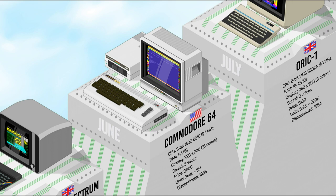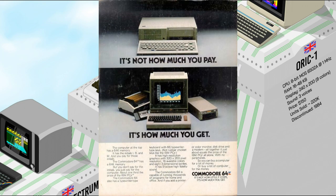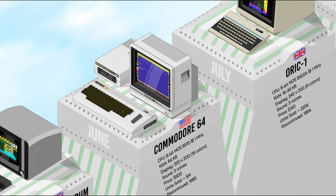The Commodore 64 is listed in the world records as the highest-selling single computer model of all time, with up to 17 million units sold. Its release price was $600 — equivalent to $1,800 in 2022. With 64K of RAM, 16 colors on screen, and a 4-voice custom sound chip, the C64 achieved superior visuals and audio compared to all other systems. Its floppy drive performance was awful, but that did not deter customers, and it dominated the low-end computer market for most of the 1980s.